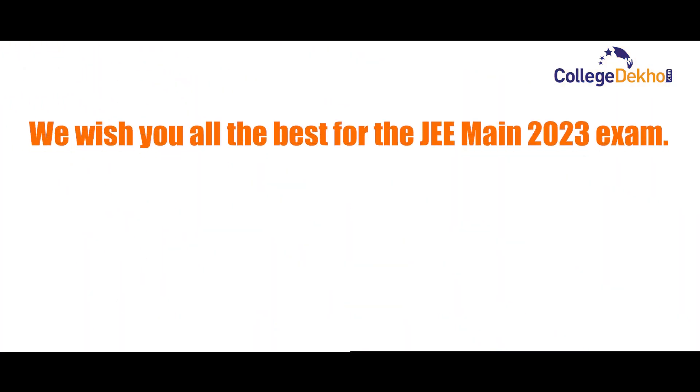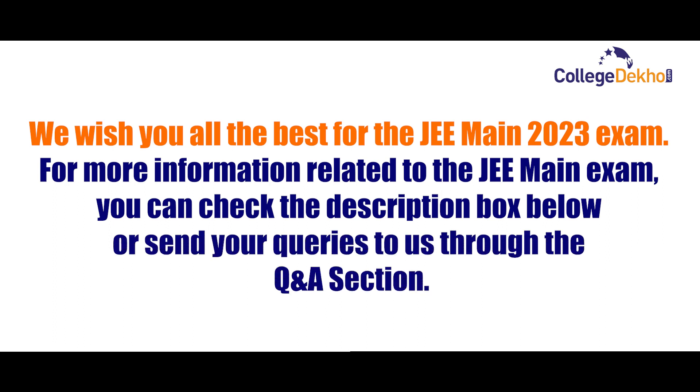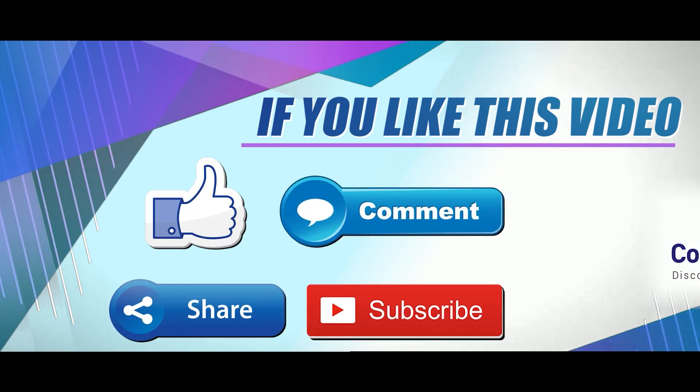We wish you all the best for JEE Main 2023 exam. For more information related to JEE Main exam, you can check the description box below or send your queries to us through the Q&A section. If you like this video, don't forget to like, share, comment, and subscribe to our YouTube channel.